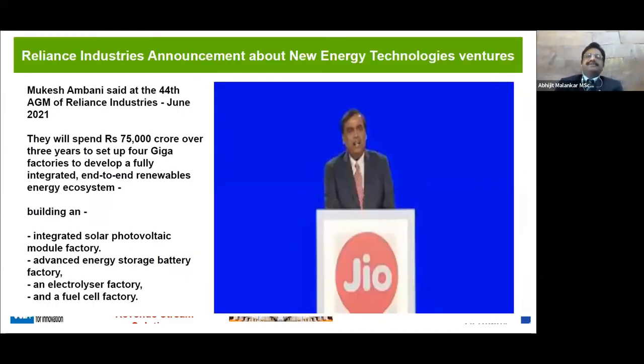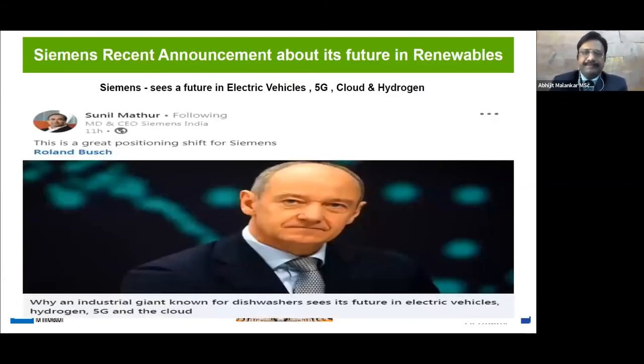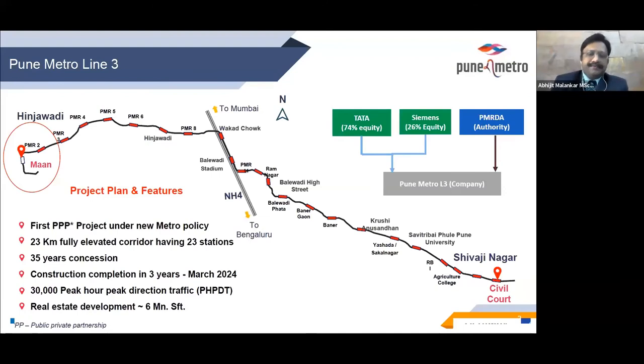Recent industry announcements support this direction. Reliance is investing more than 75,000 crores into solar photovoltaics, storage batteries, electrolyzer factories, and fuel cells. We are on the right track — everybody is looking at these as a new source of revenue generation. Metro railways also have to look at these not as competitors but as new revenue stream providers. Similarly, Siemens is getting big-time into electric vehicles, 5G, cloud, and hydrogen, which confirms we need to integrate these services.